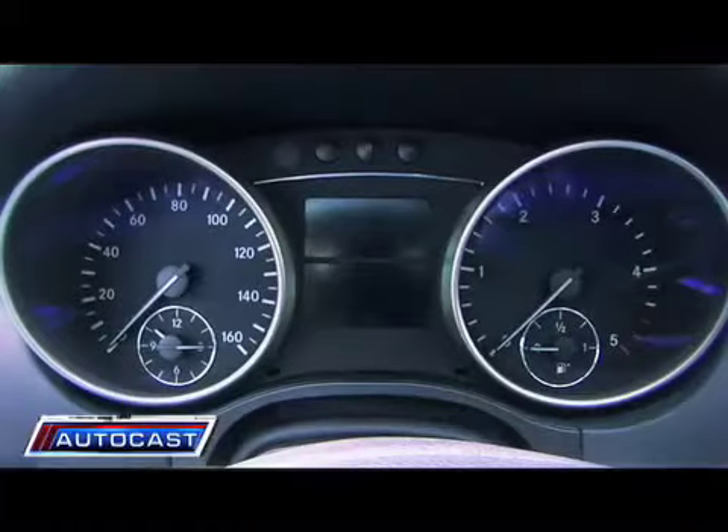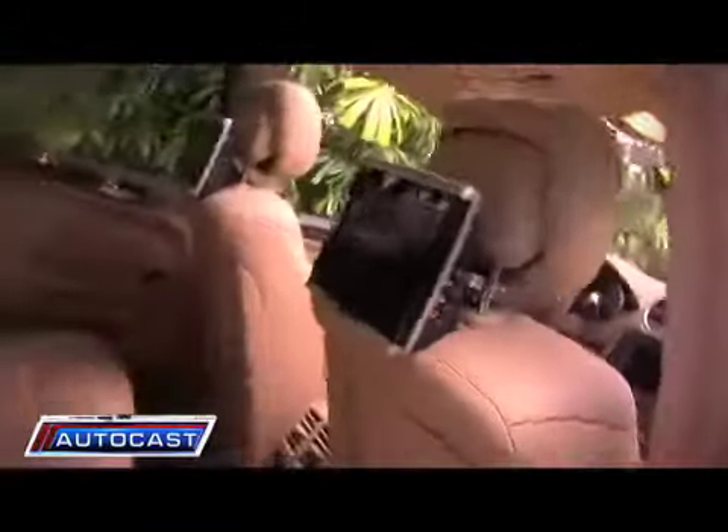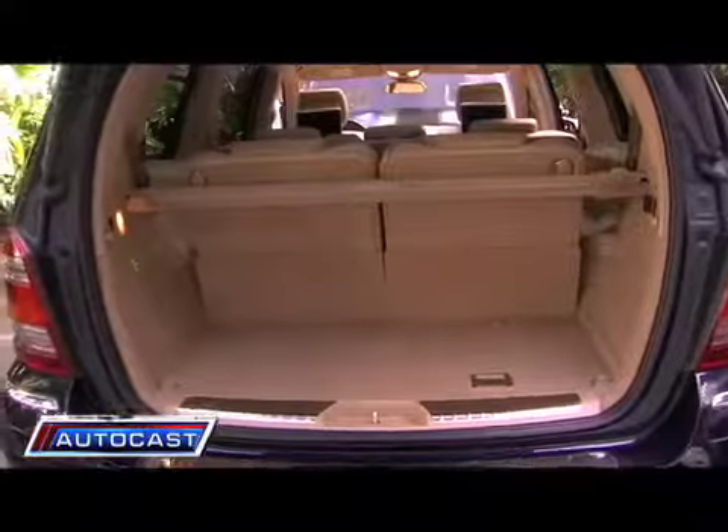And this blew my mind. The Bluetechs really are very quiet and the interior is every bit just as nice as its standard gas counterparts — from the iPod adapter to the HD and satellite radio, down to flat screens in the back seats and the enormous amount of trunk space these SUVs offer.